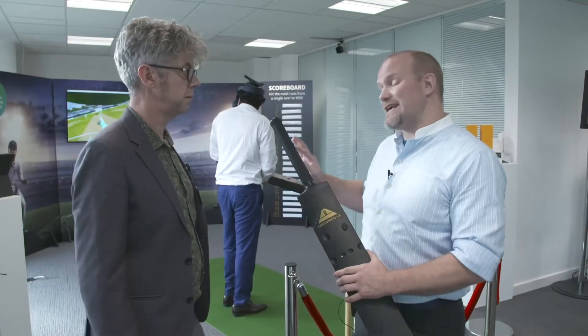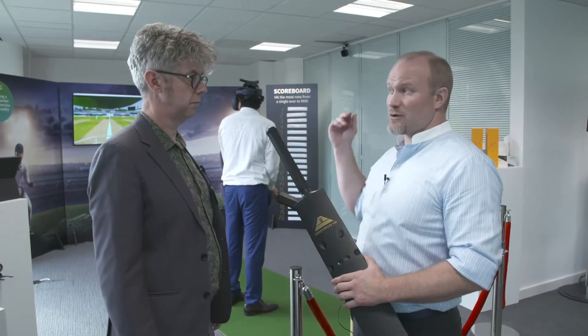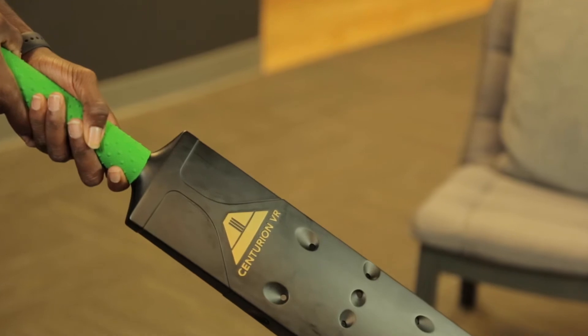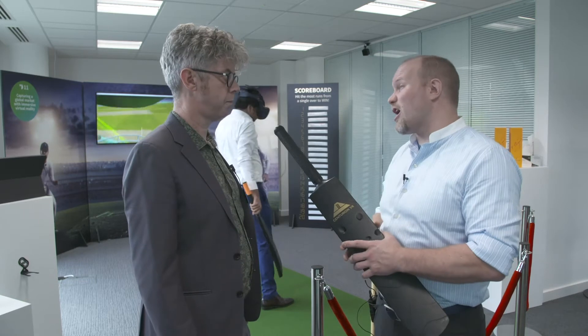What we've done here is, even though this is the game of cricket, we've actually created more of a simulation. The tracking system run by SteamVR is a submillimeter accuracy system. In the game itself, the ball data, the 3D tracking data, is from a Hawkeye system, which is also very, very accurate.